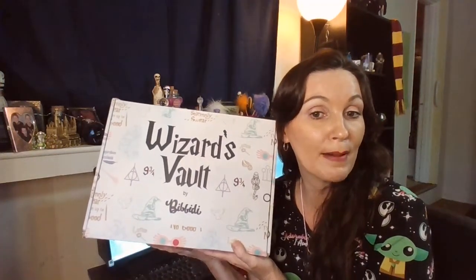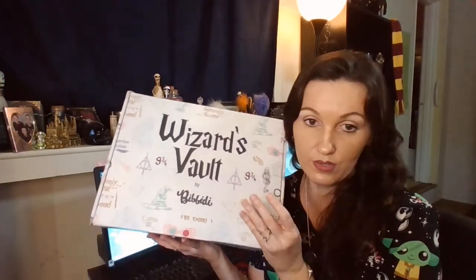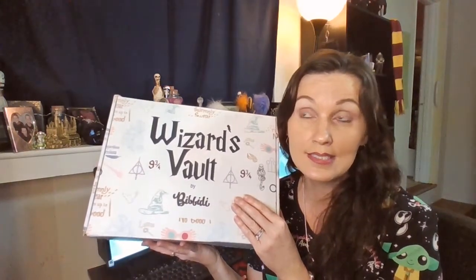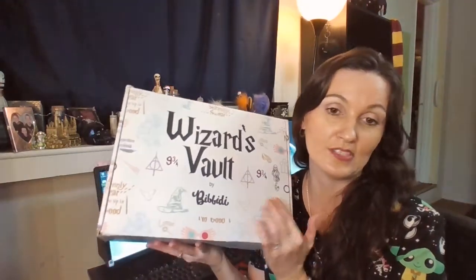I'm just really excited to open my box and I want to do it with you guys. I don't know what's inside, I don't know what it looks like. I know what I put on my preference, so let's just hope what I put on my preferences is in here.